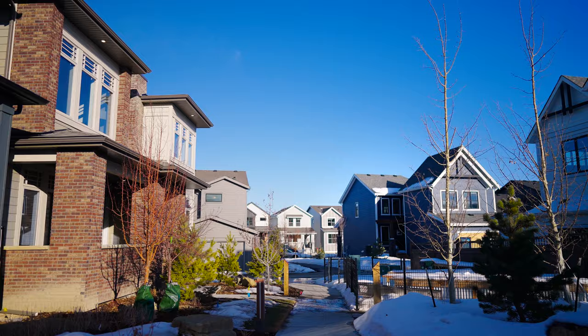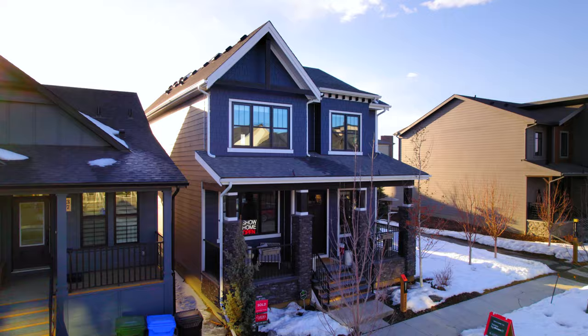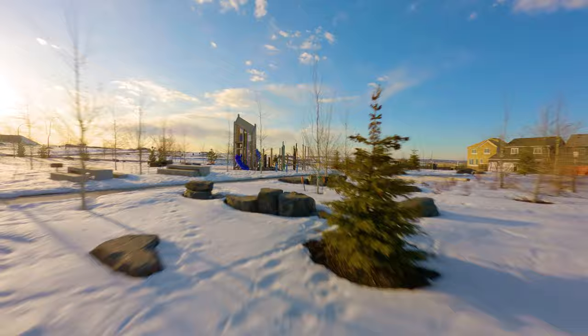I'm Brad McCallum with Real Broker, and I'd like to welcome you back to our continuing series highlighting this amazing community of Alpine Park. In this series you'll see all the different show homes and floor plans and learn about the amenities that this new urbanist community is known for.